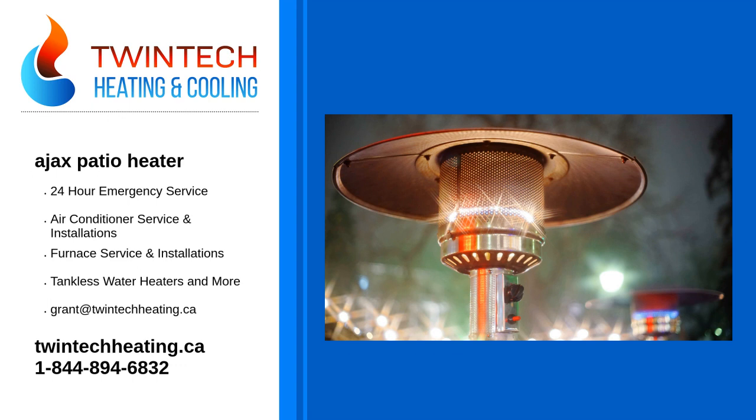We will help you when you are looking for an Ajax patio heater. Why use us? You can choose from big brand names or house brands that come with added value.